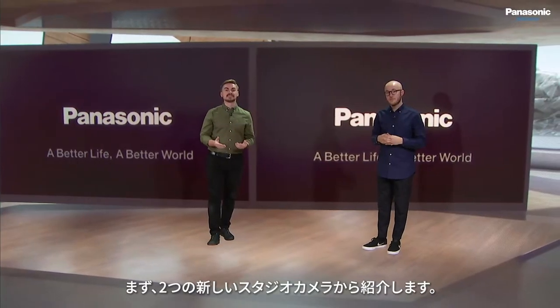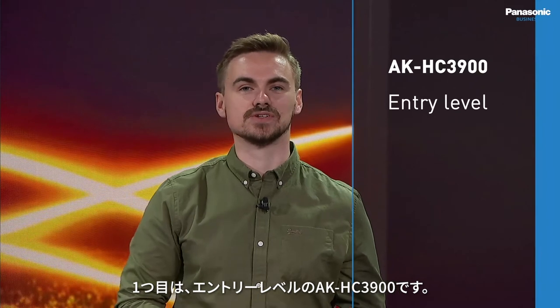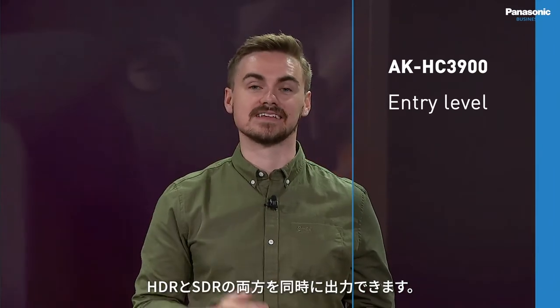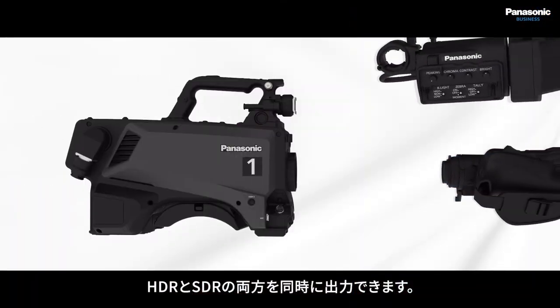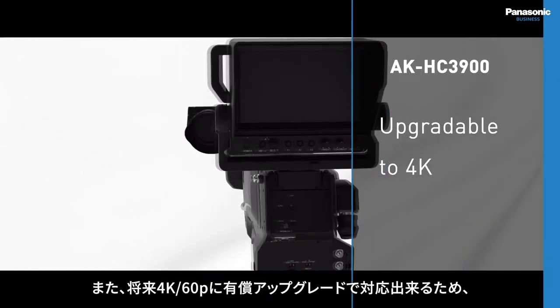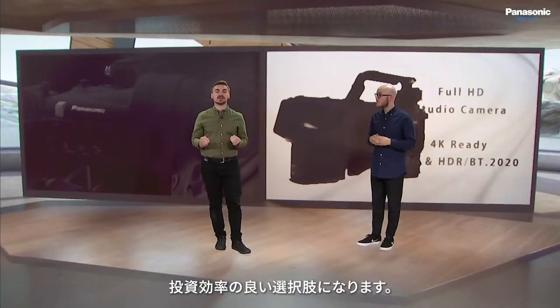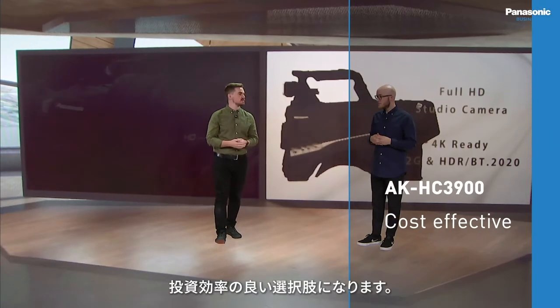Let's start with our new look system camera lineup for 2020. We have two new system cameras. The first is the AK-HC3900, our entry level offering that can simultaneously output both HDR and SDR. It also includes a future upgrade option to support 4K at 50 and 60p, making it a cost-effective option for live production environments.